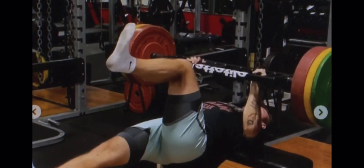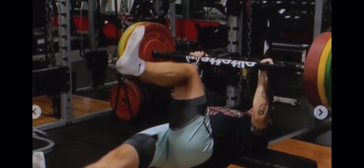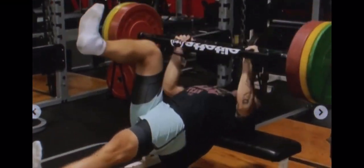Instead of just doing a bench press, going fast, and just coming up and down all the way to their chest, they go down slow and they go to 90-degree positions. They feel that 90-degree spot where there's maximal tension, maximal muscle activation, and then they explode up from there.